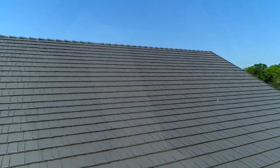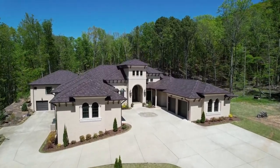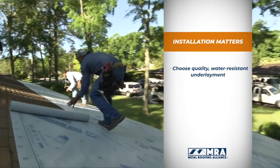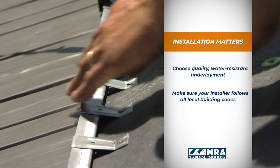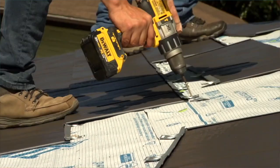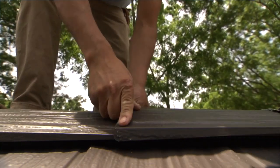Quality metal roofs offer major performance advantages no matter where you live, but if you're in a region that faces certain threats, you'll need to keep a few things in mind. If hurricanes, tornadoes, and thunderstorms are likely in your area, metal roofs are simply the best option for protecting your home. But installation matters — choose quality water-resistant underlayment and make sure your installer follows all local building codes. Hurricane clips and interlocking systems also offer extra insurance against extreme winds and monster storms.